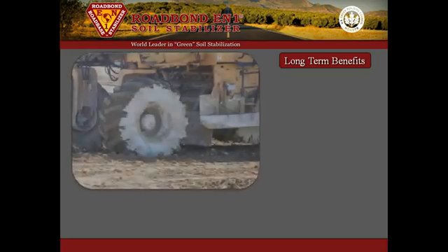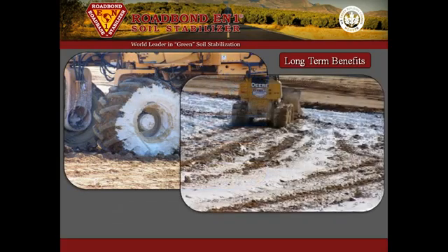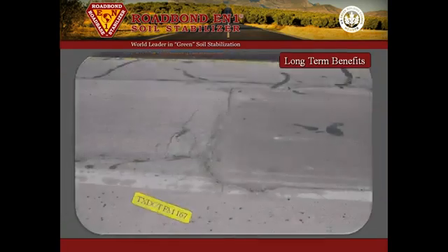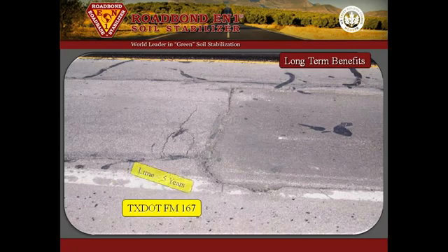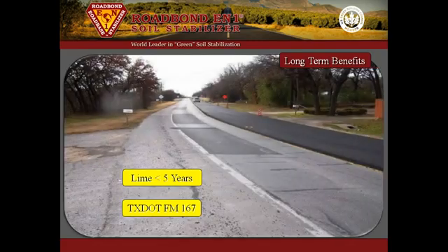TexDOT has used lime stabilization in clay subgrade soil for many years. FM-167 near Acton was constructed using the standard specification — lime in the subgrade, limestone base, and asphalt overlay. Less than five years later, many soft spots and failures were patched and the road was repaved.